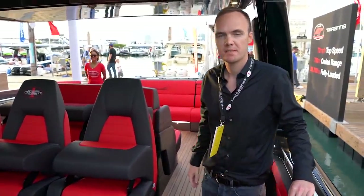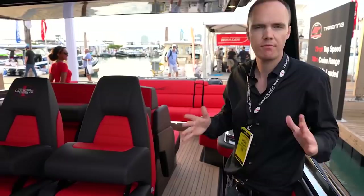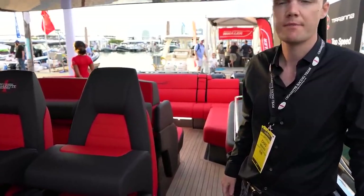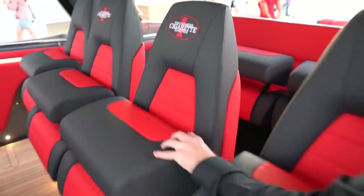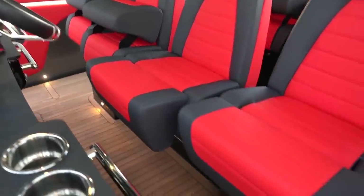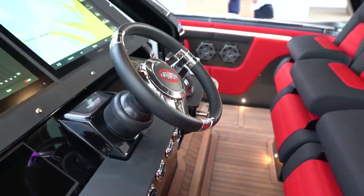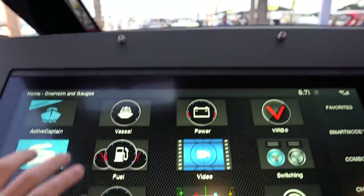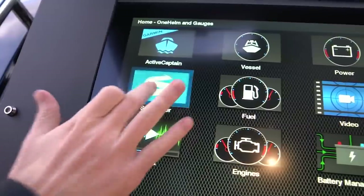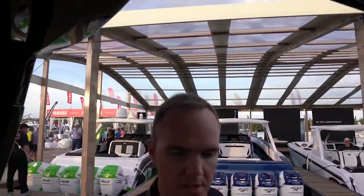You said it goes about 70 miles an hour? 72 miles an hour top speed, and cruising is around 50 miles an hour — 45 to 50 for optimum economy. This upholstery looks really nice. It has a helm air conditioning and Seakeeper gyro for reducing roll — and that's standard on all these boats.